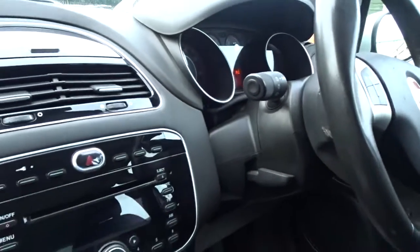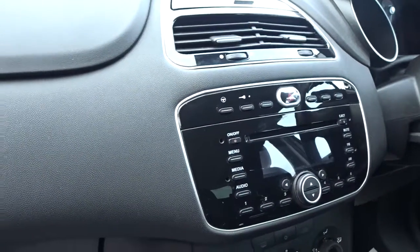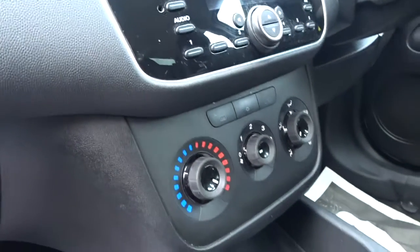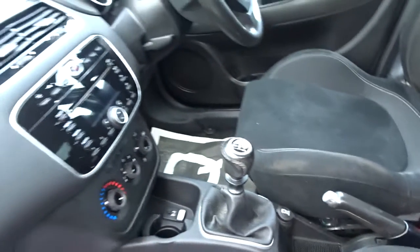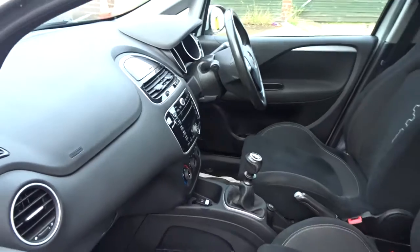The steering column itself has adjustment for height. Infotainment is provided by an AM/FM radio CD player, and there's also a 4-speed interior heat fan, auxiliary and USB device connection, 5-speed manual transmission, and a really nice, straightforward dashboard layout.